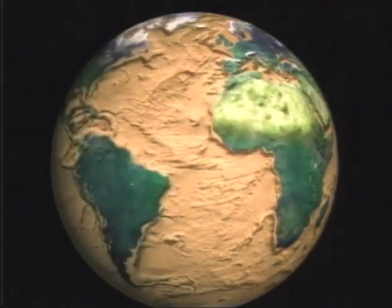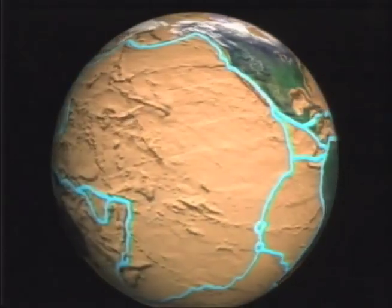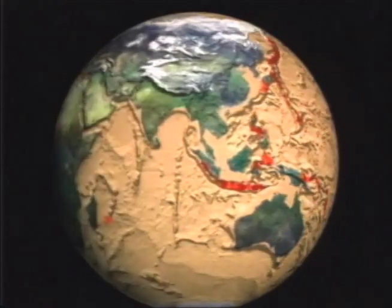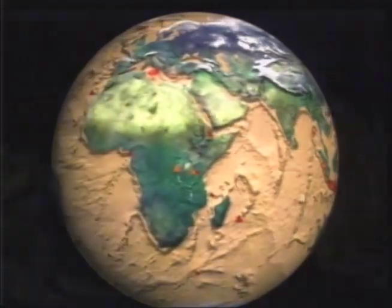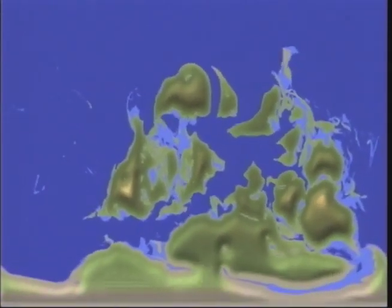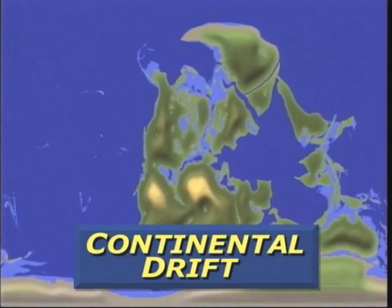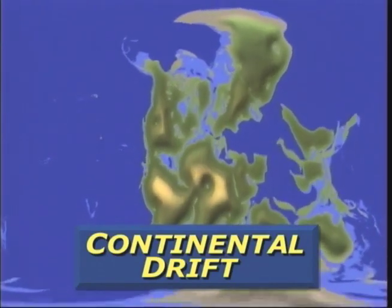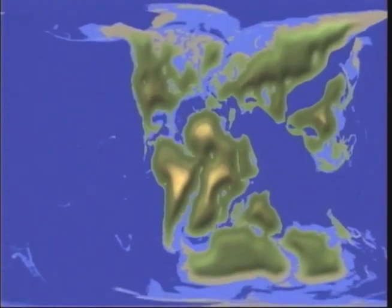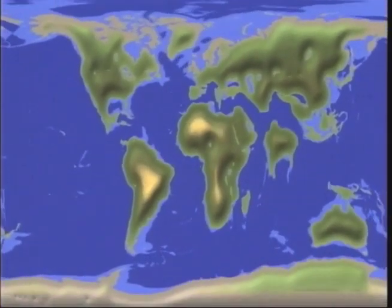The crust looks like a cracked eggshell — the cracks are boundaries of great plates. Where plates interact, there are earthquakes and volcanoes. But the greatest consequence is continental drift. Riding on partially mantled strata in the upper mantle, this is how plate movement has changed the map of Earth during the past half a billion years.